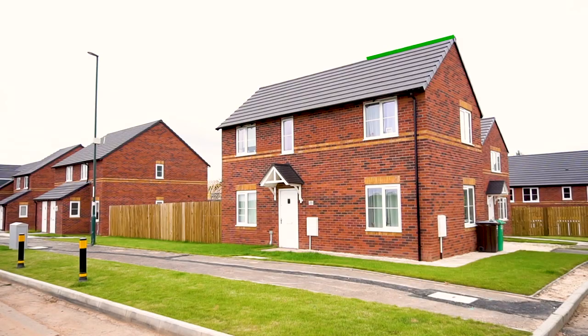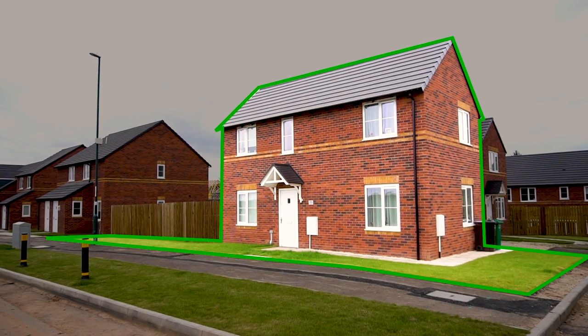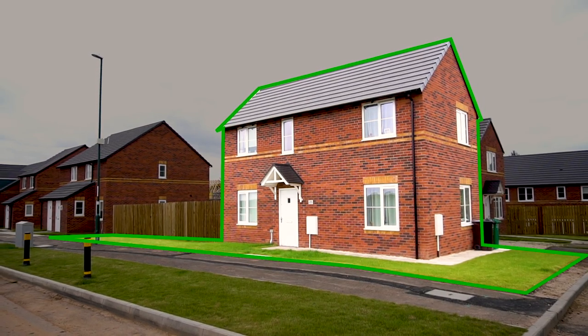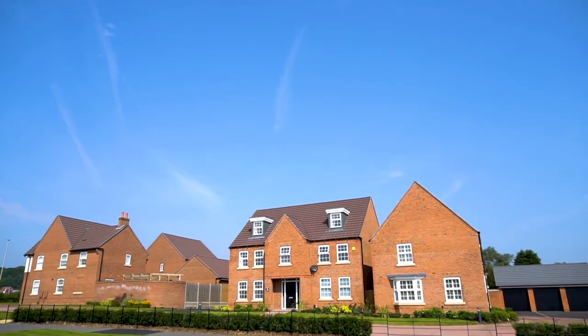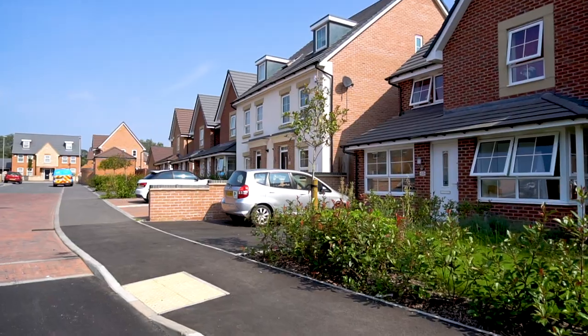Now freehold is when you own the building and the land beneath it. The legal jargon for this is title absolute and this is the safest and most secure form of title. It means that you've got complete control over your land and the property that sits on it.